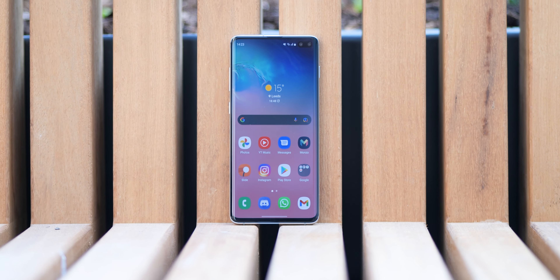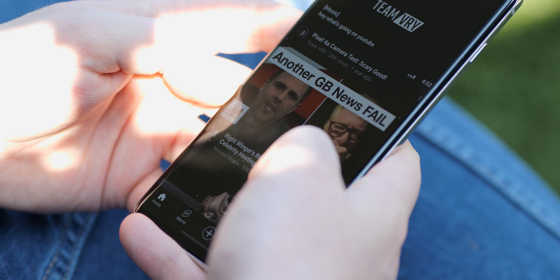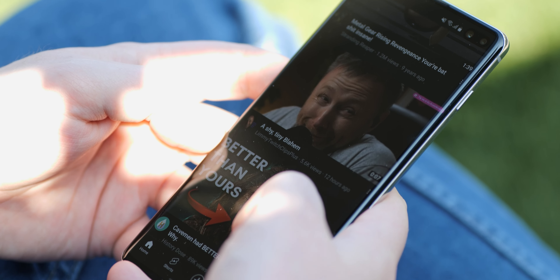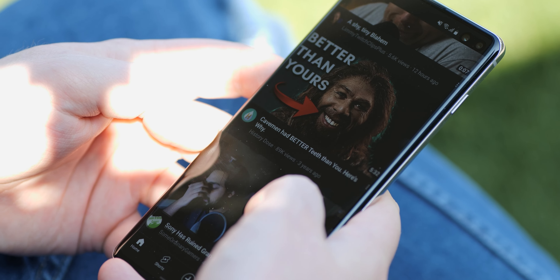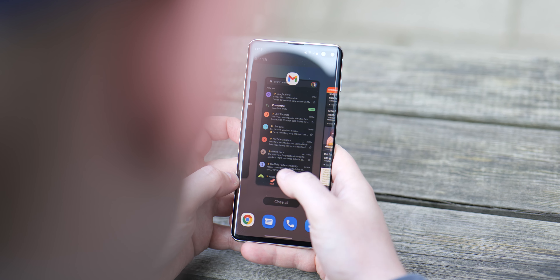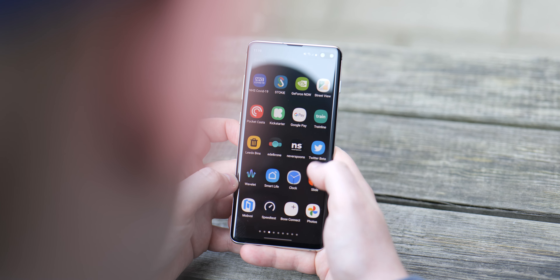I'll also say I don't hate curved screens, but it's easy to see why people do — they are much easier to damage without adequate protection. My S10 Plus has a few scuffs and scrapes now, but a good screen protector would have prevented that. The screen itself is still really gorgeous, which is testament to Samsung's prowess as a display maker.